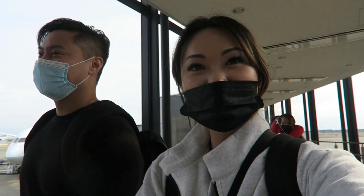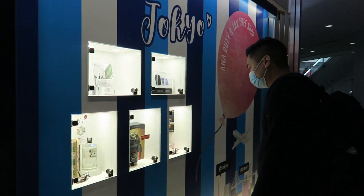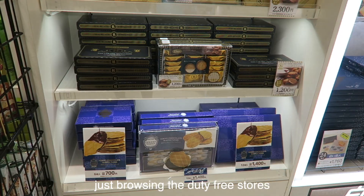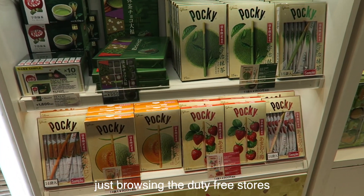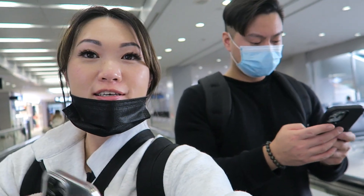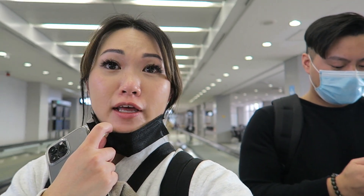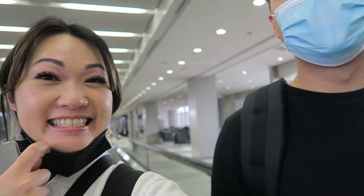We made it to Japan! We just got to Narita, Japan and we're going to explore Terminal 1. We have about three hours to kill for the layover and I think we're going to go grab some McDonald's — let's go get some goodies!